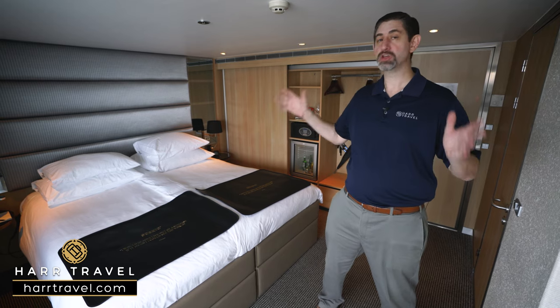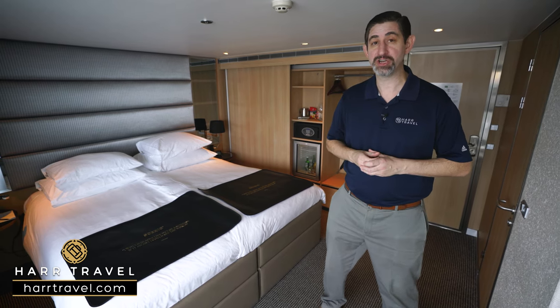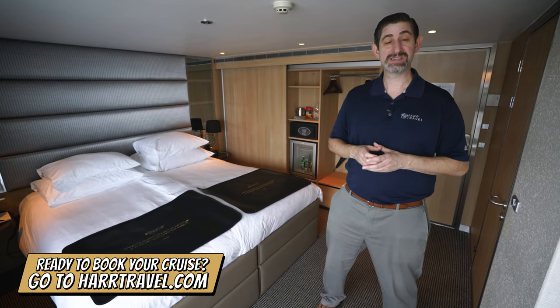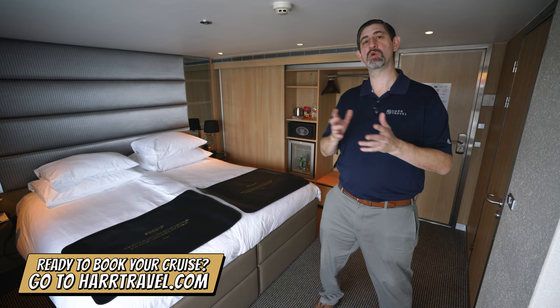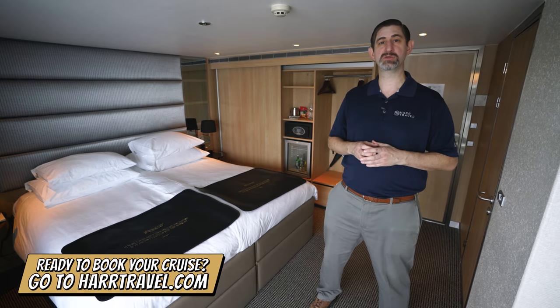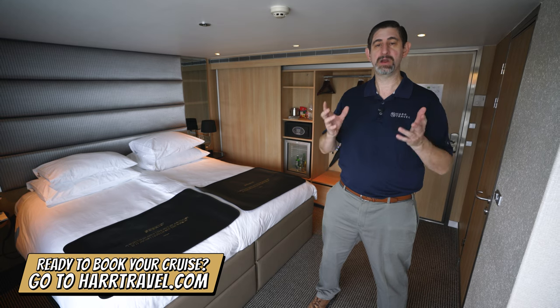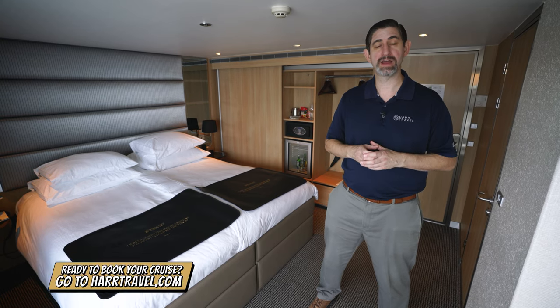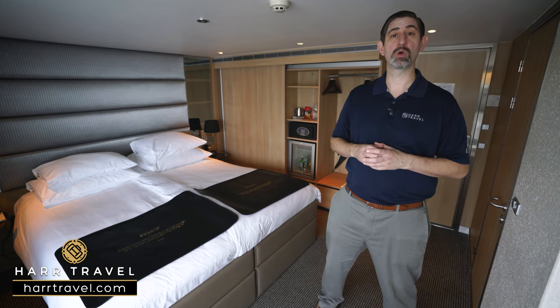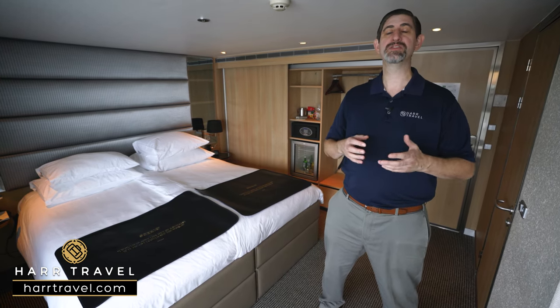I'm going to tour this junior balcony suite in just a minute, but keep in mind when you're ready to book this suite or any room with Scenic or Emerald on the rivers or the oceans, make sure you reach out to Hard Travel. We are your luxury cruise experts — we know the spaces inside and out, have an amazing relationship with the cruise line, and can help craft the cruise vacation of a lifetime at an incredible value.